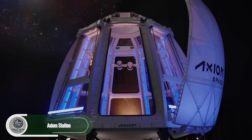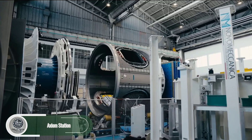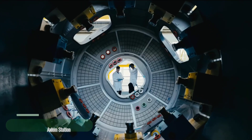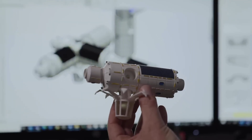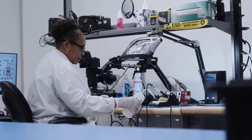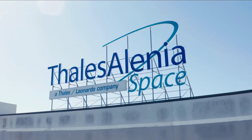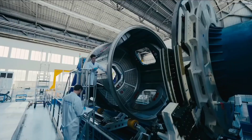The Axiom station is set to become a game-changer in human spaceflight. Developed by Axiom Space, this futuristic commercial space station aims to revolutionize low-Earth orbit missions. Scheduled to launch in 2027, it will first dock with the International Space Station. But once the ISS retires, Axiom will operate independently.